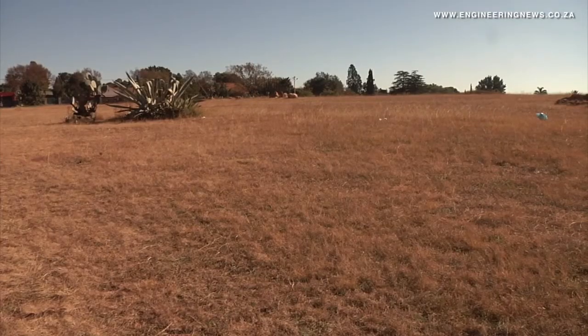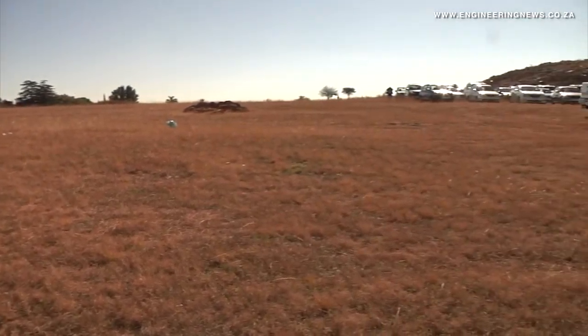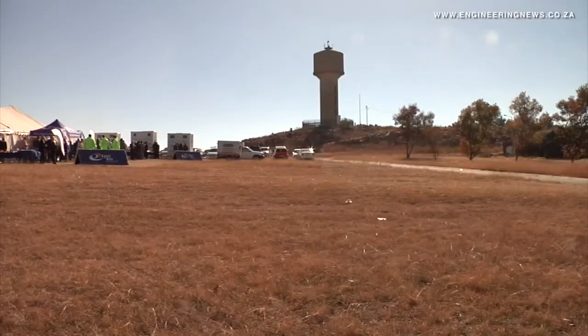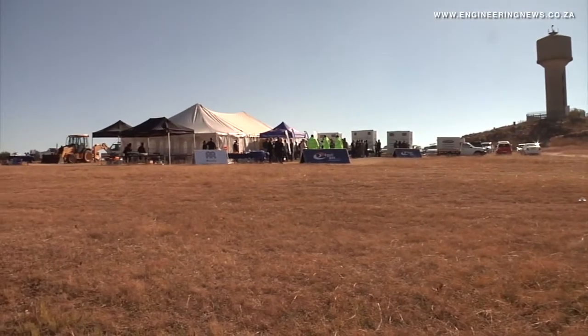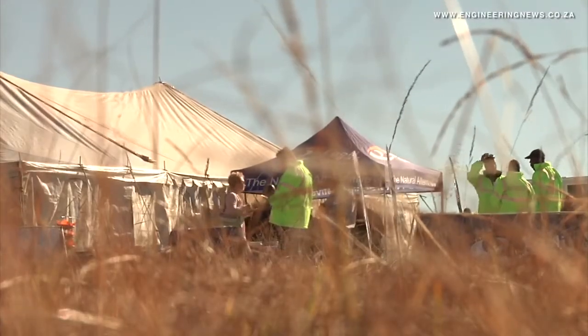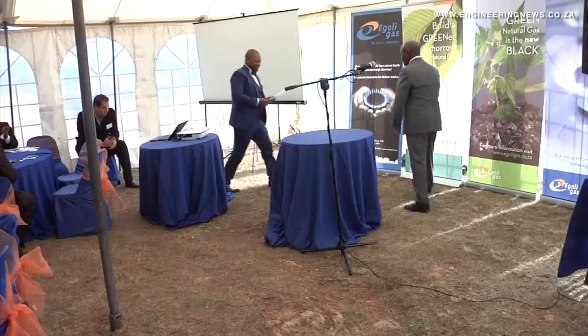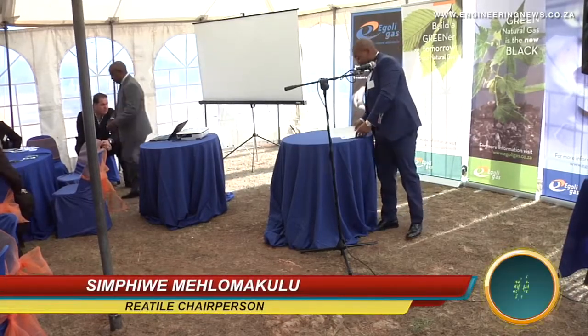The 50 million rand project will supply gas to MTN's campus west of Johannesburg. The telecoms group plans to use the gas to increase its power generation capacity, chill its billing centre and heat its offices. It also plans to capture carbon and convert it into sellable CO2. Riatile's Simpiwe Michlemakulu and MTN's Willem Bwiba explain the significance of the venture.